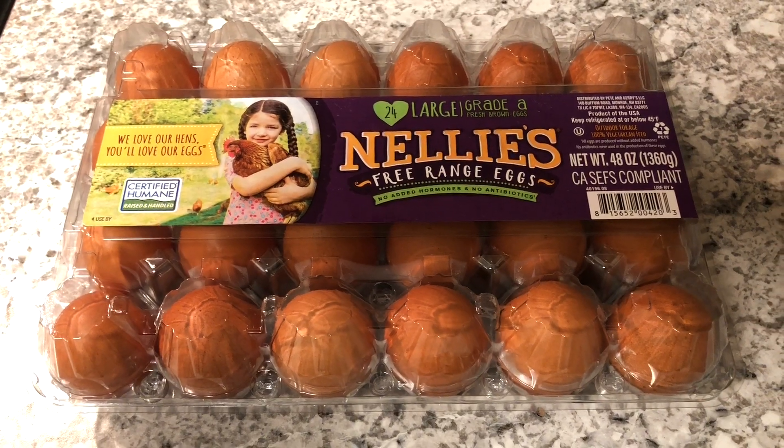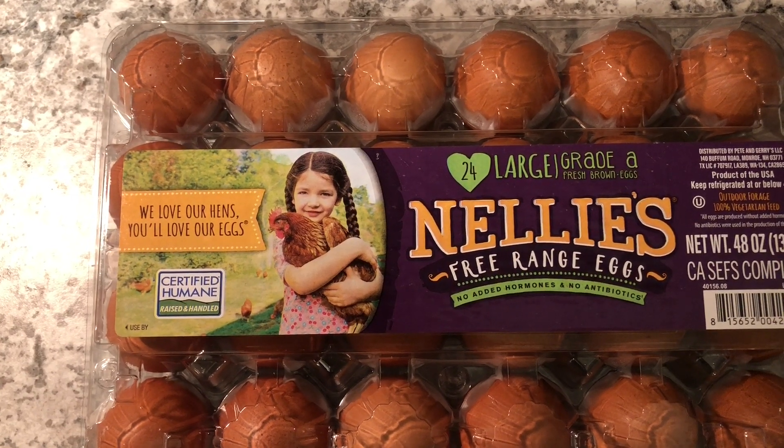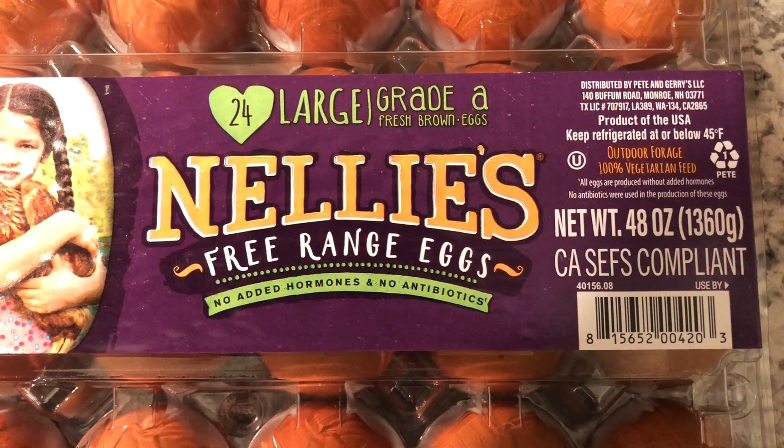Next on the list we got the Nelly's Eggs, which are certified humanely raised eggs — the 24-pack of brown eggs. We use eggs for a lot of stuff: typically breakfast in the morning, I'll fry them up, throw them on sandwiches, or boil some. Coming in at $6.48. They still got some in the fridge right now. For $6.48 I'd say yes to Sam's Club.